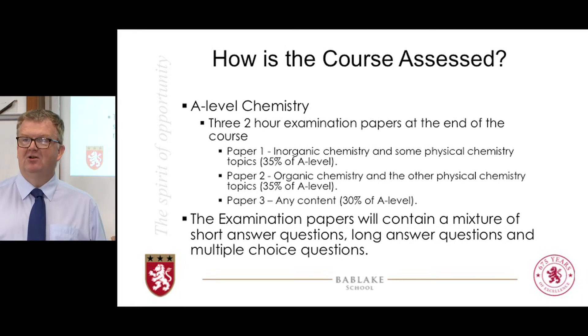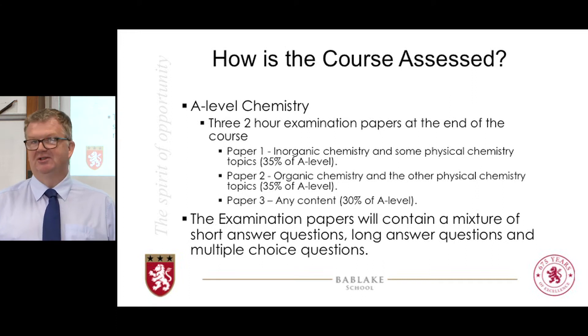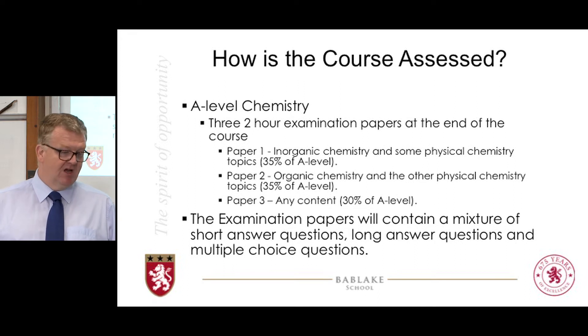In chemistry, a long answer question is up to six marks. Generally it involves six points in a mark scheme, so there is no need for extended prose — you can actually write in bullet points if prose is something you want to avoid. Compared to other A-level subjects that involve essays, long answer is a bit of a misnomer. Short answer questions tend to be a calculation or else a one or two word explanation. There's a mixture of all three styles of questions across all three papers.